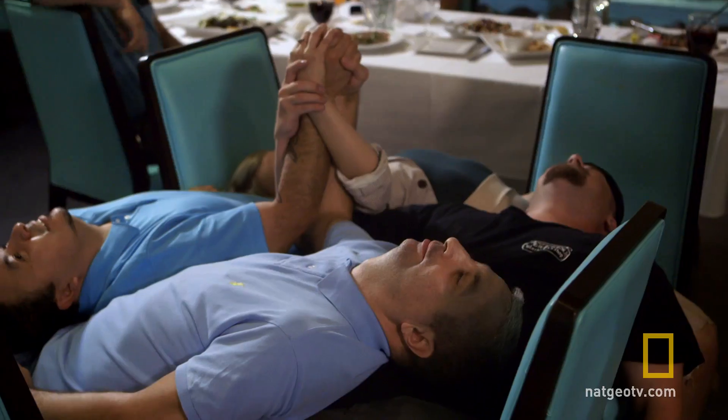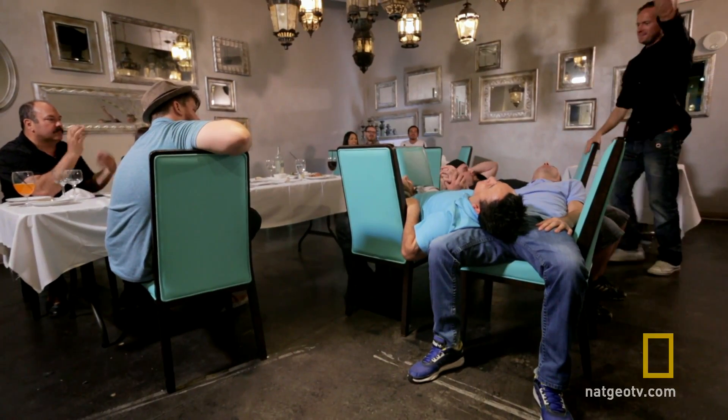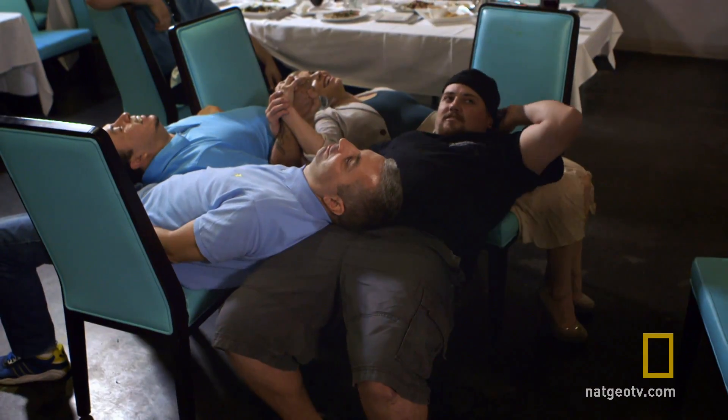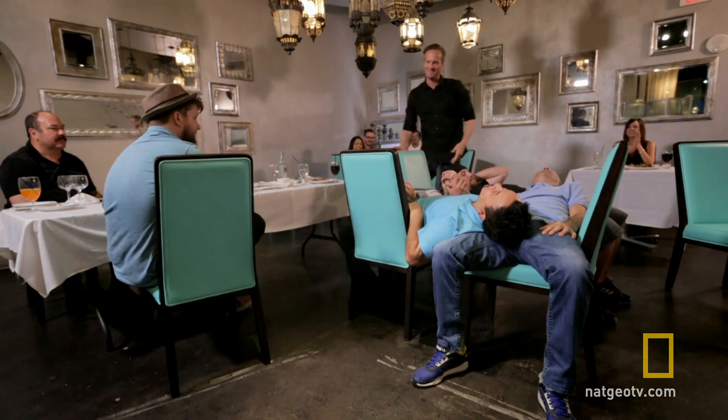I am about to start removing the chairs. Are you guys ready for this? All right. Three, two, one. Chair number one. Yes! That is one chair down and my volunteers are staying up. Let's move straight on to chair number two.